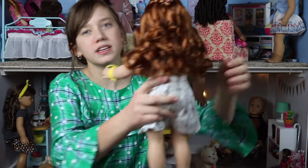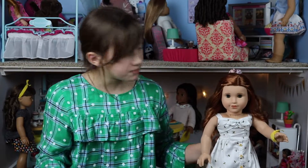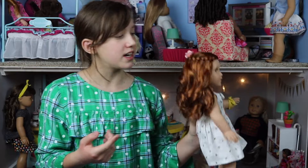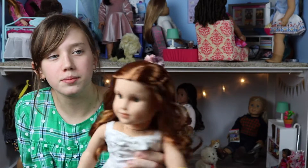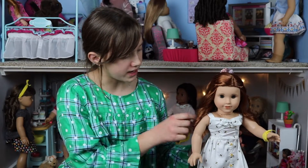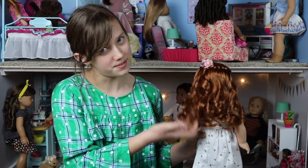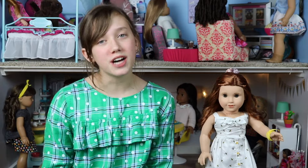She also has a little hair pick in the back. I've never seen American Girl do this before, but they actually gave Blair a unique style — I think it's called a waterfall style — and it's really pretty. Blair's hair is red, curly, and really bouncy too.